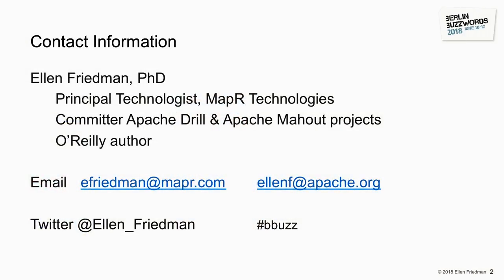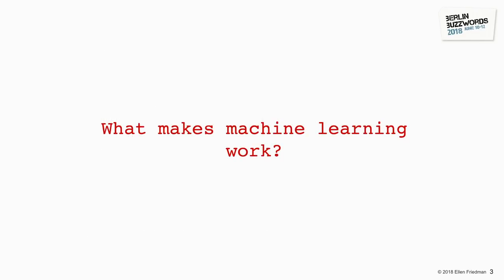I'm Principal Technologist with MapR Technologies based in San Jose. I'm also a committer on a couple of Apache projects, and I've written several short books with O'Reilly. What we want to look at today are the issues that really make a difference for machine learning — real value in production settings.